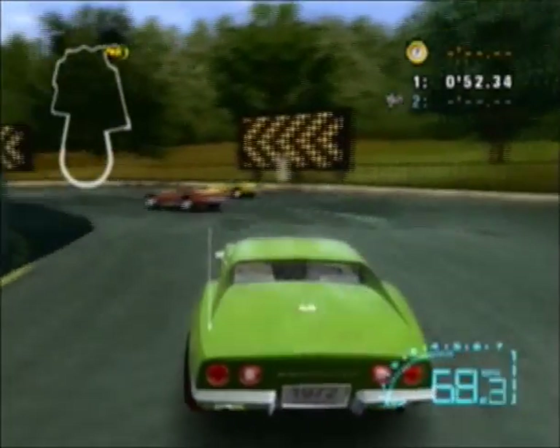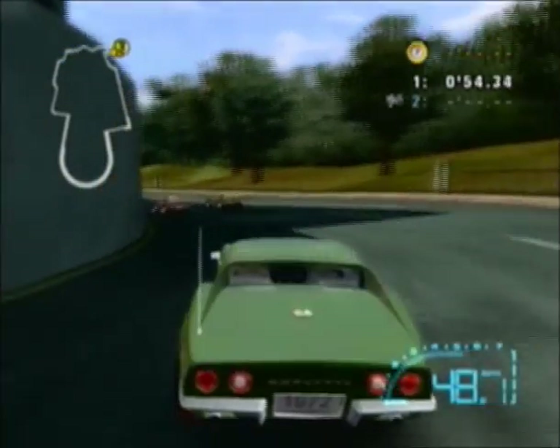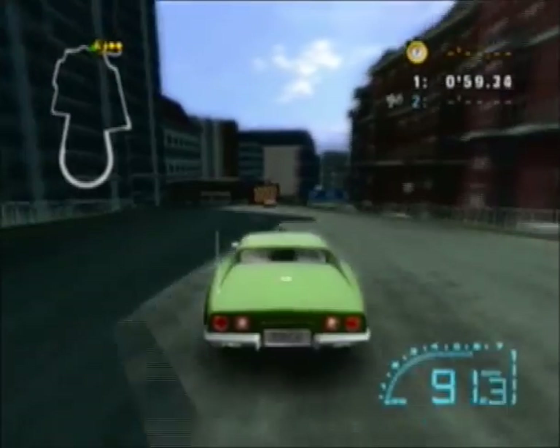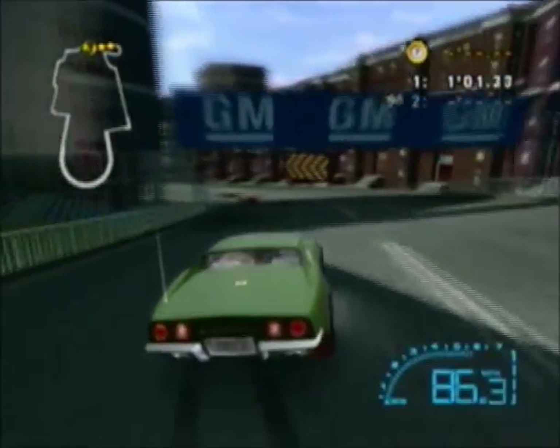I will be driving this Corvette right here for all the C3 races, just to pay tribute to my stepdad's Corvette. He sold it to a guy who has a Corvette museum up in Boston, Massachusetts.